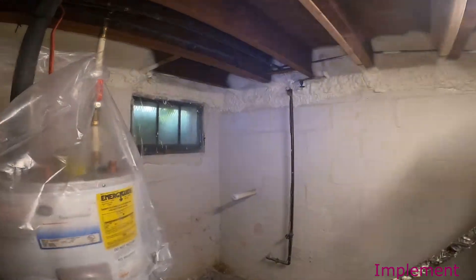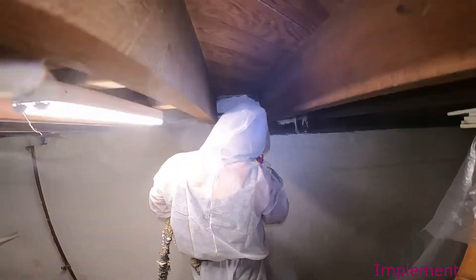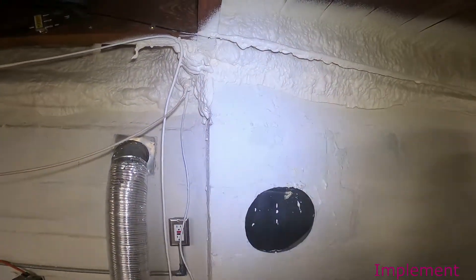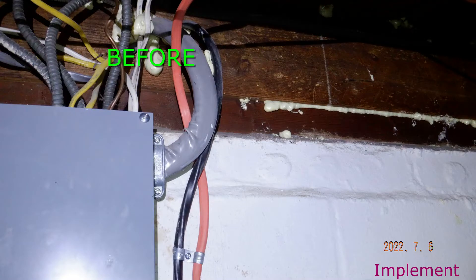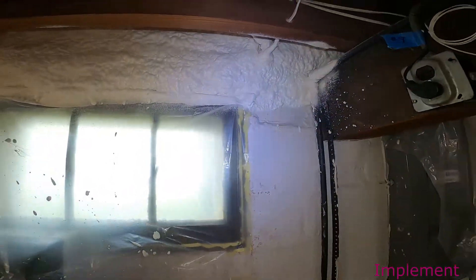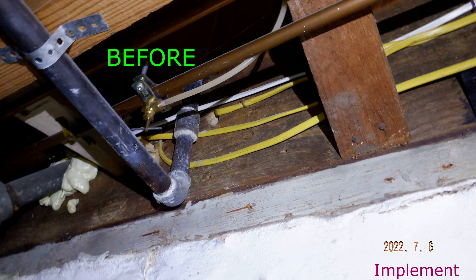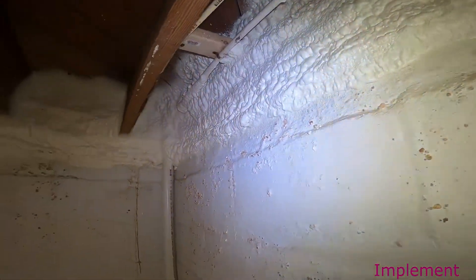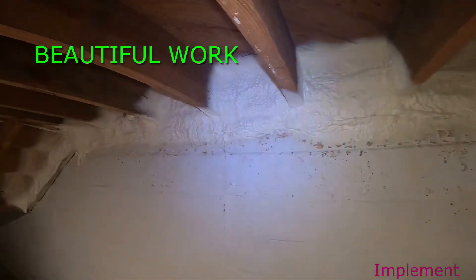The best place to treat the basement is at the top of the foundation wall. That's where you're going to get a lot of your warm humid air that infiltrates in the summer, and you're going to get cold air that infiltrates in the winter. So around all of the penetrations and around all of the cracks and crevices, this two-part spray foam closed cell wraps itself to that area, creates a boundary. Nothing can pass through and it looks beautiful.